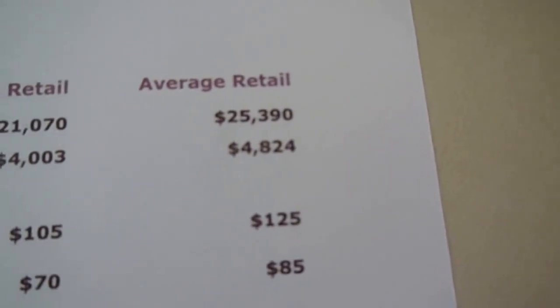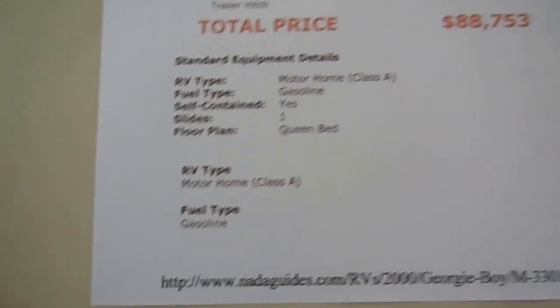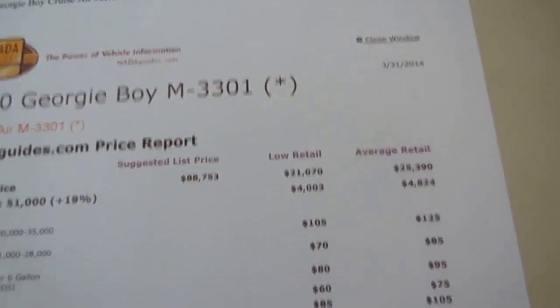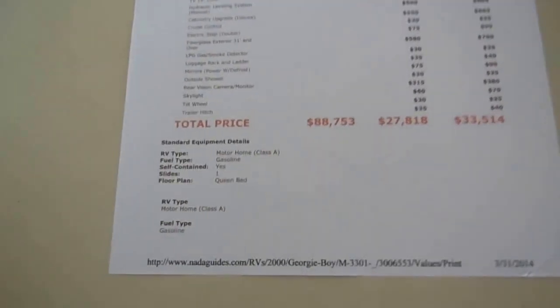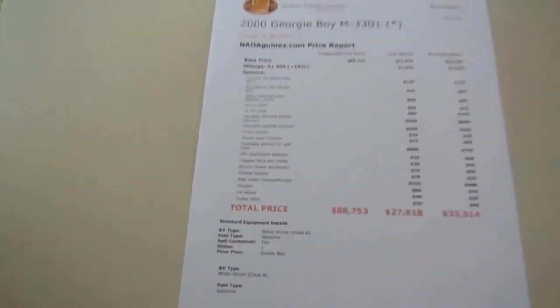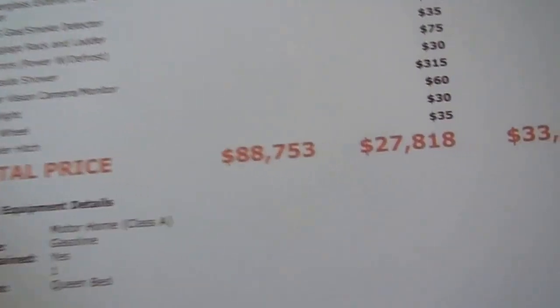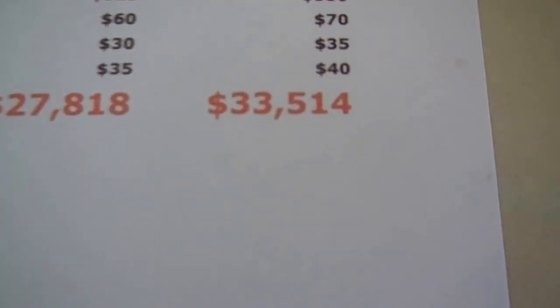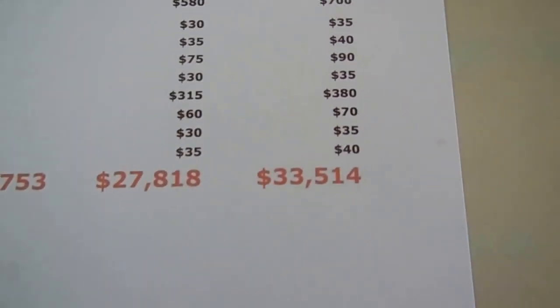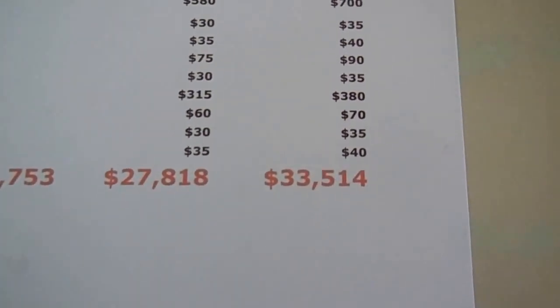NADA is over $33,000 — that's $8,500 to $8,600 under NADA book value. When you adjust for the base price and mileage, there's a 19% add for the low mileage alone, plus the extra furnace, the camera system, the power mirrors — all that adds up. This was $88,000 new in 2000, which would be well over $110,000 to $115,000 now. NADA is $33,514, and we're thousands under NADA low retail.